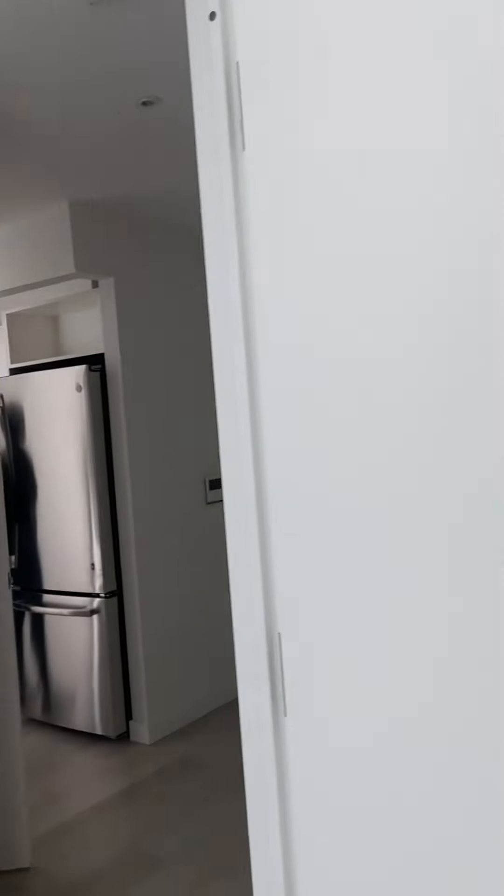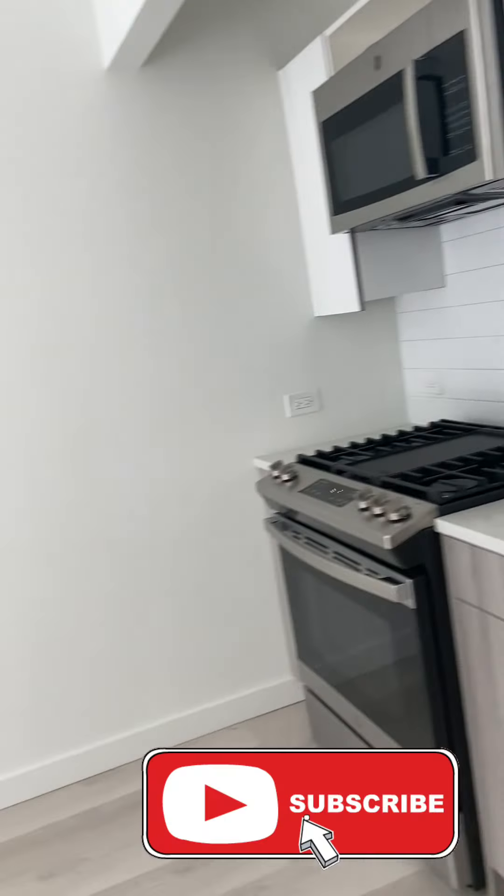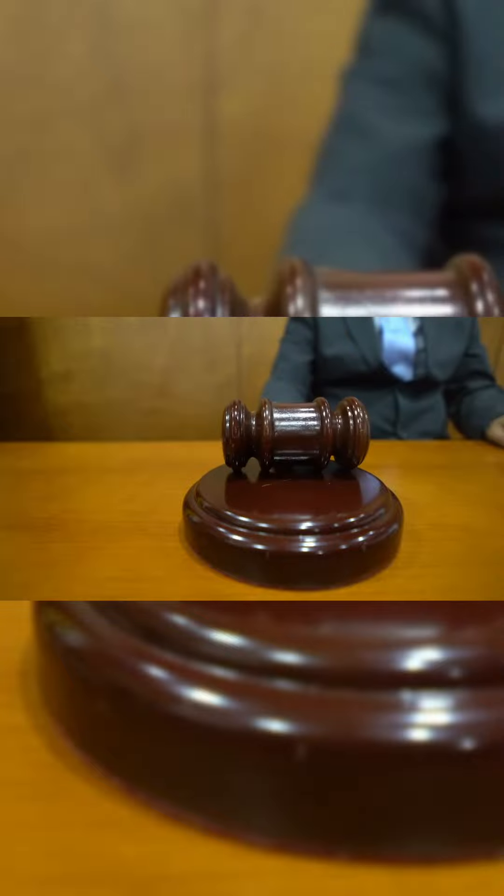That's it for this apartment — nothing spectacular, a very simple apartment tour. This apartment has all the amenities that you need in the kitchen and everywhere. Thank you so much for watching. If you enjoyed it, do not forget to subscribe, and until next time, bye!